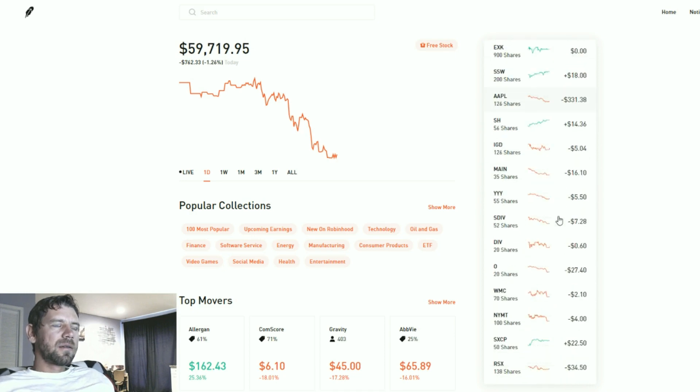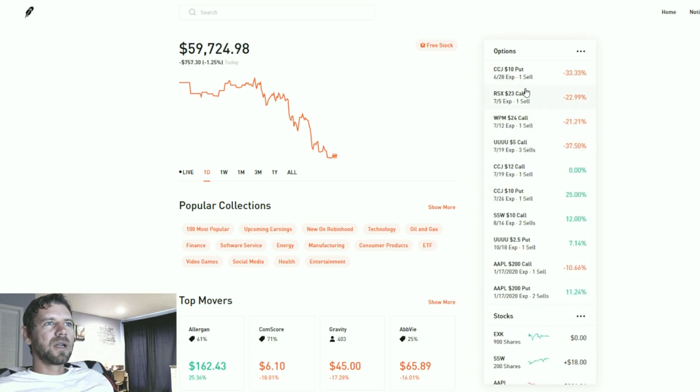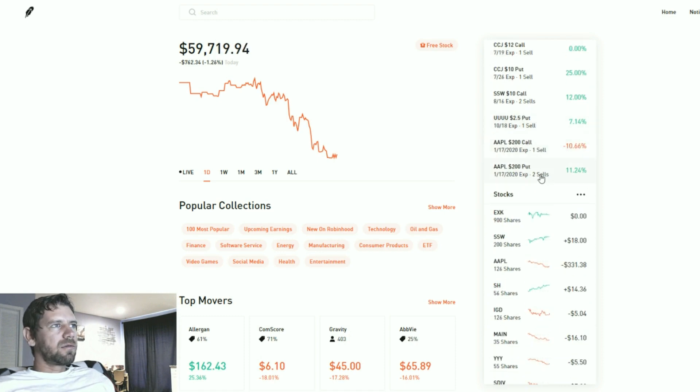You'd think all these numbers add up to more than $700, but what happens is these options are kind of balancing things out. When you're selling options, if you have 100 shares of Apple and you sell a call against Apple, then whenever Apple goes down, say $300, the call will lose value — but you gain money from that because you've sold that call. So if it loses $100 of value, you gain that $100 on your end because you sold it at a high price.